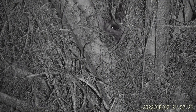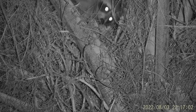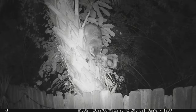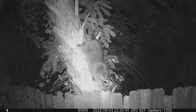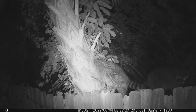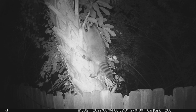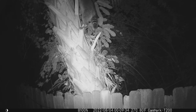Here we can get a look at one of the kits clearly with night vision binoculars, and then mom comes along to check on her.